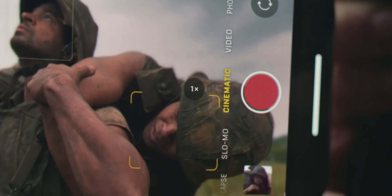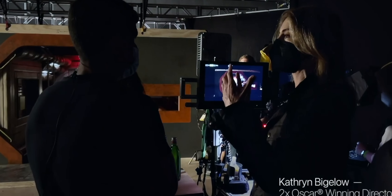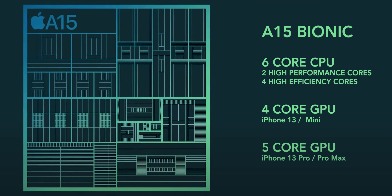The entire iPhone 13 line is powered by the A15 Bionic chip. The Pro line features a 5-core GPU, while the non-pro models have a 4-core GPU. Performance is almost the same overall.